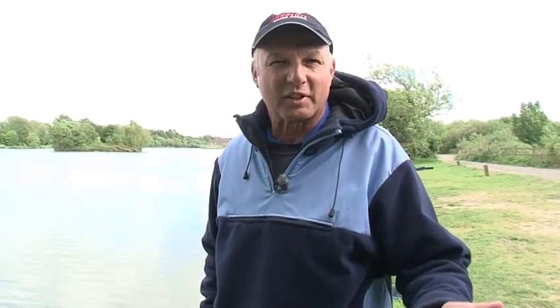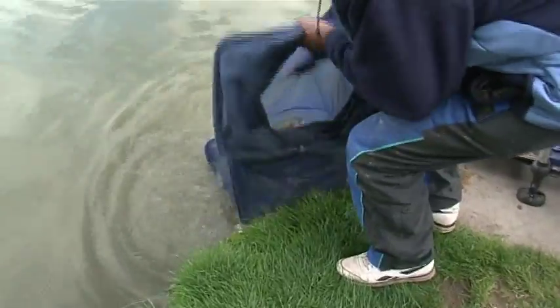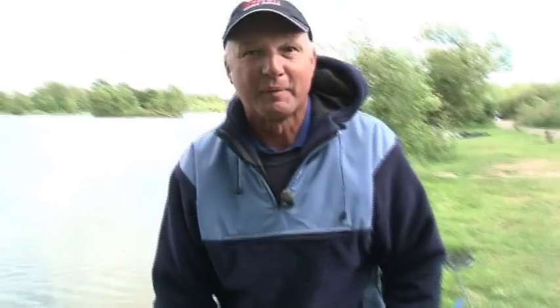I've had a fantastic day's fishing - big open water, method feeder at long range. To me it doesn't get any better than that. Have a look at these - I've caught a load of bream, a load of Barstown F1s, and one little beauty there - a 12 pound mirror. What a beautiful fish. Well, that's all from me.